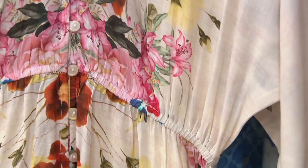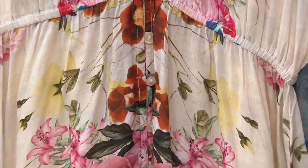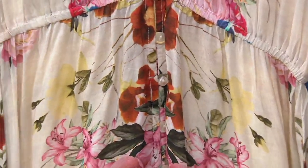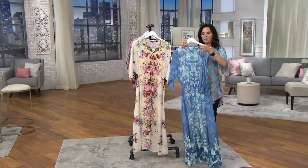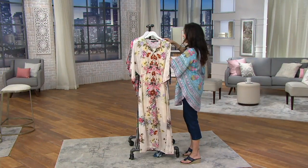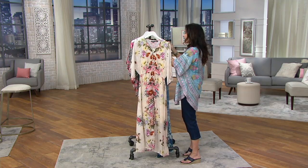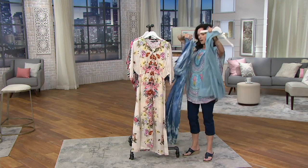And then another way to wear it - you could leave about six buttons open at the bottom and wear it with your leggings. I'm taking this out because I want you to see - I want our girls to see the liner that's on the inside. I'm so glad you gave us this because this is what makes it so versatile.